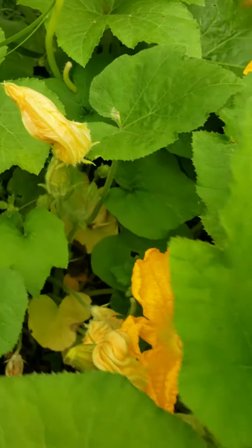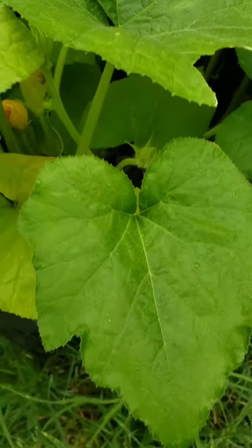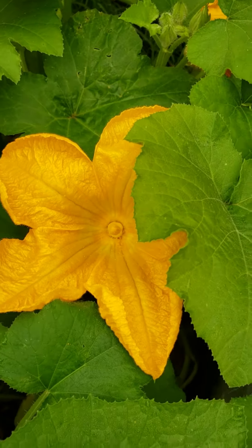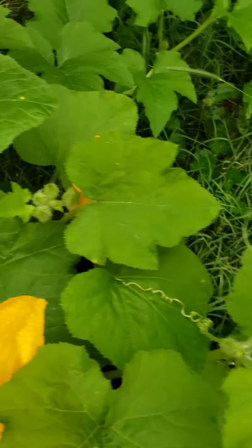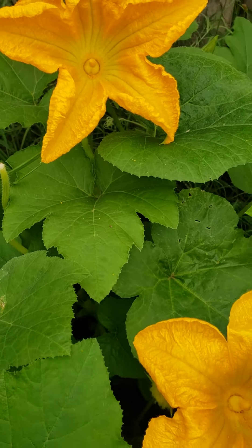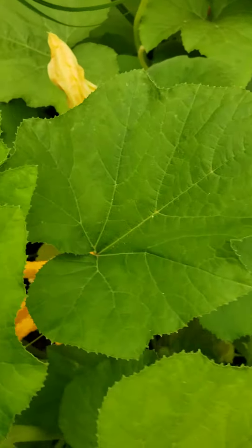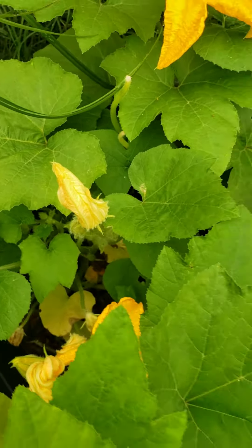These are actually in my compost bin — they just took over, so I'm just letting everything unfold. Got more coming, you guys! What a way to wake up and start the day, seeing all of this beautiful activity out in my garden. I'm so grateful.